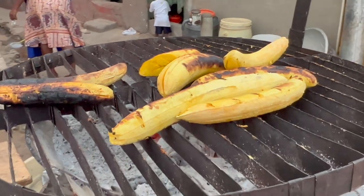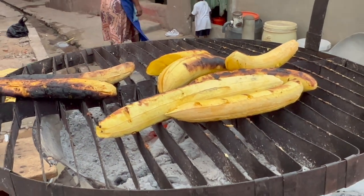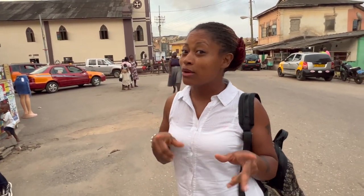Next up is a roasted plantain right on the street. Generally I like roasted plantains, but everybody makes them differently so it kind of depends on where you get it from. This is my first time trying from this particular vendor, so let's see.